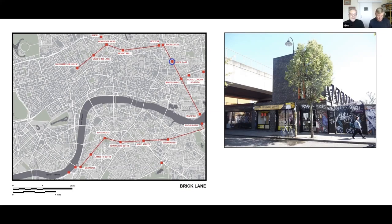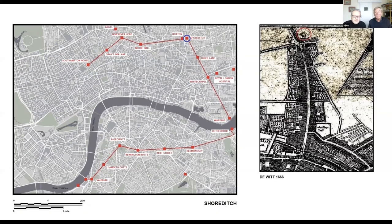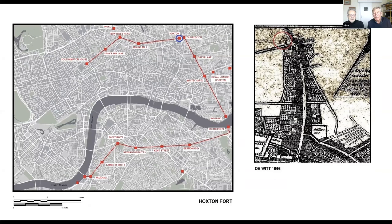Shoreditch — it's on the DeWitt map but it's not where Virtue put it; he put it south of the church. Hoxton, flanking the road, is a bit more interesting — from Lithgow's description it is quite a substantial one.